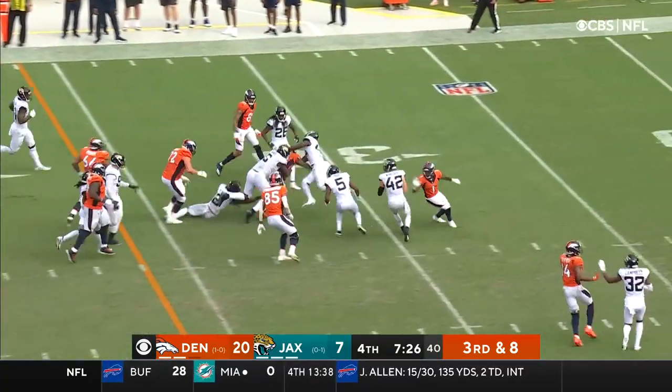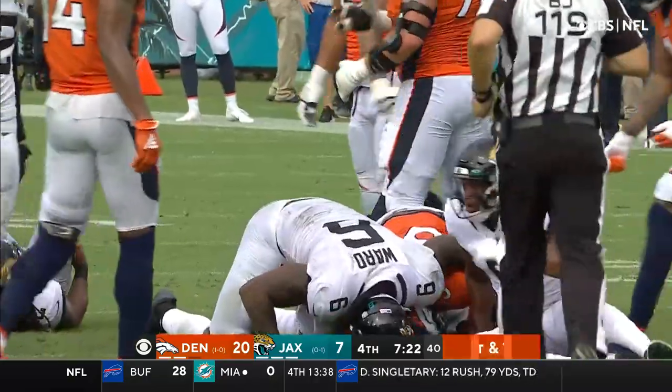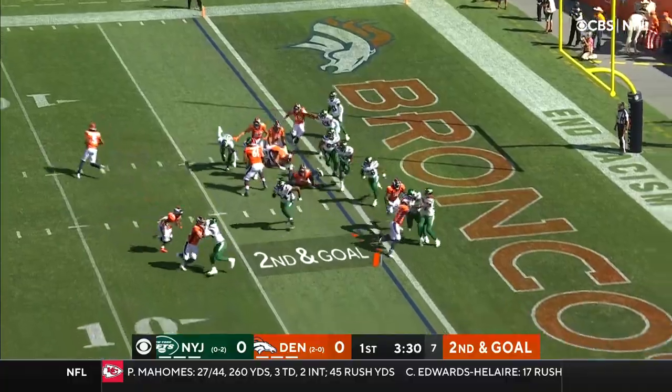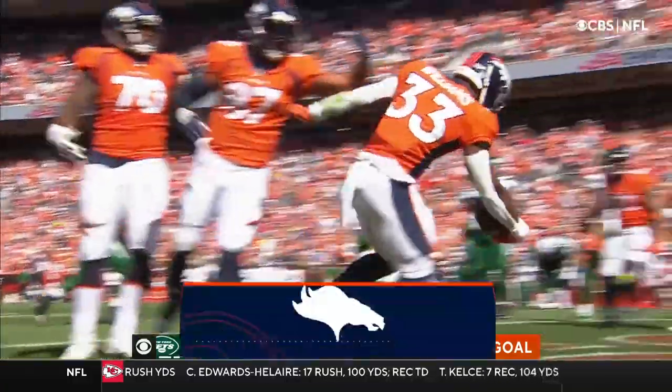Williams finds some open real estate. First down Broncos, down to the 30. He picks up 14 for Denver. On second and goal, pitch play to the rookie. Williams — daylight and he's in. Touchdown.